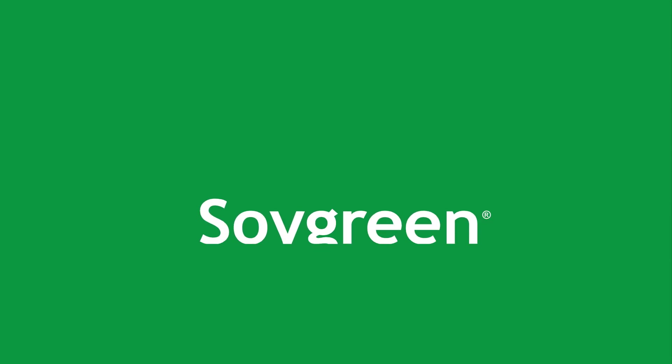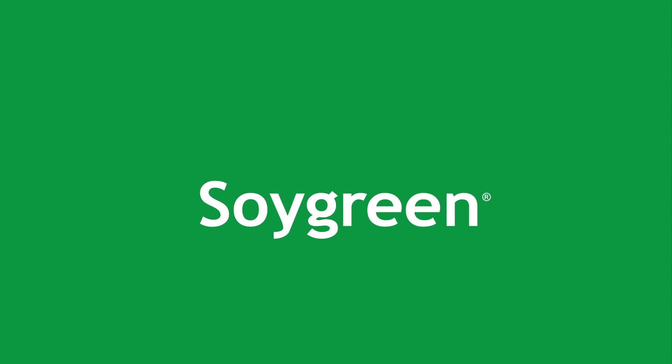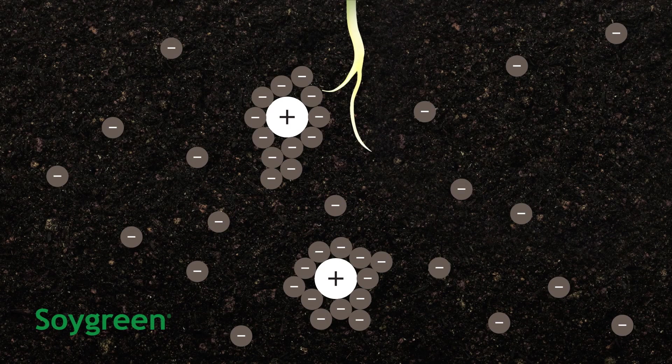The introduction of Soy Green fertilizer to solve iron deficiency chlorosis in soybeans added soluble iron to high pH soils. The chelating agent in Soy Green is able to replace the complex bond with a simple bond, making the micronutrients soluble for plant uptake.